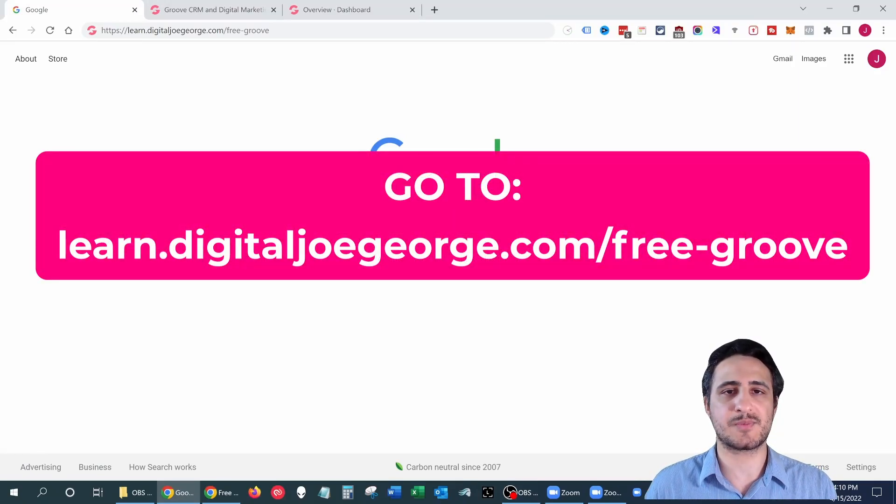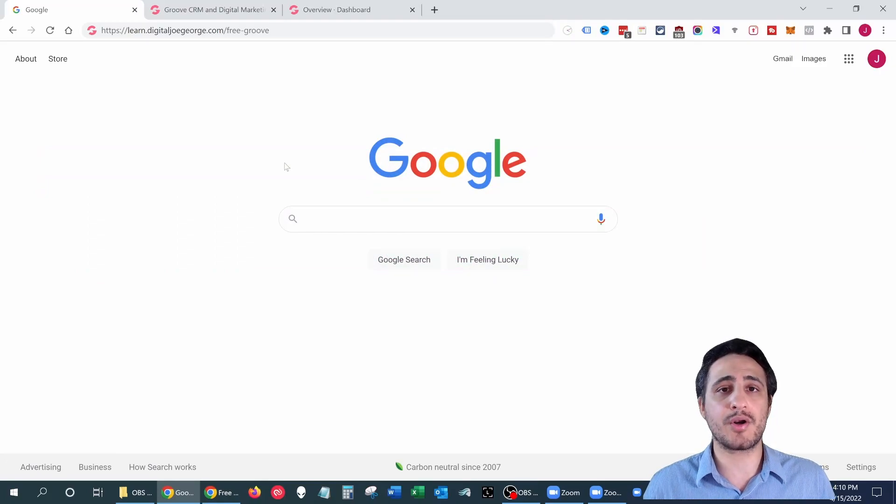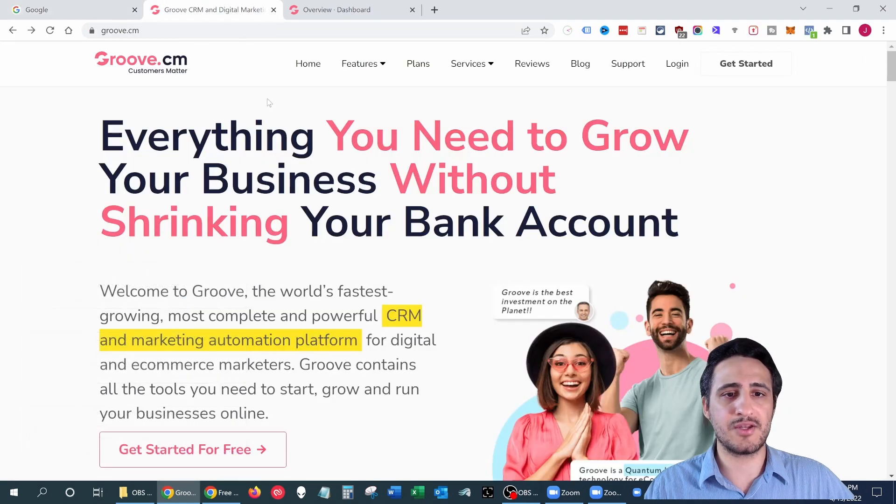The very first step is to go to this URL address. When you do that, you get tagged under my username in Groove. That basically means if you're part of my family because you trusted my recommendation, I will give you premium bonuses that I don't give to any other customer — just because you're part of my family. So make sure you go to this website address to sign up, otherwise you won't be eligible for those world-class bonuses.